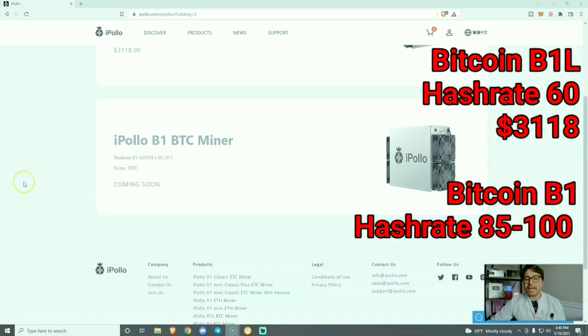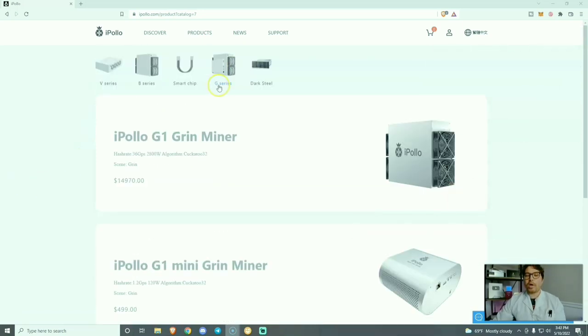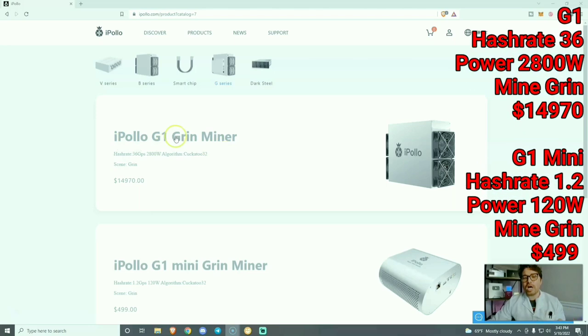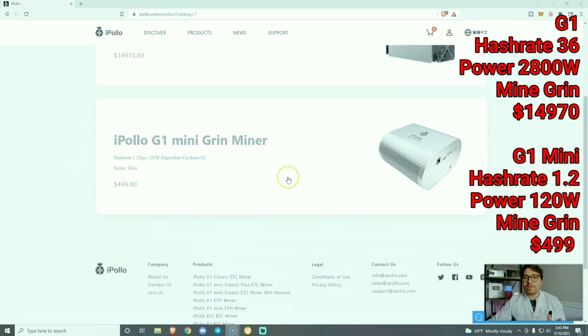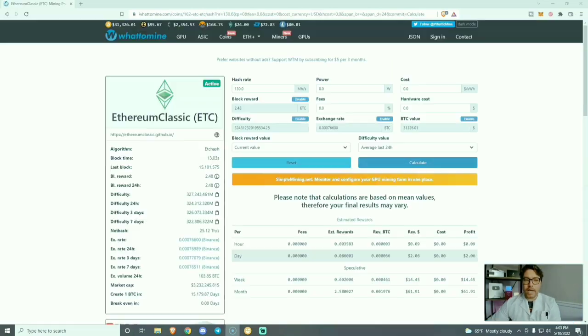Last, we're going to go over the G series — the Grin miners — which are some of my personal favorites and I think they are very underrated. We have the iPollo G1 Grin miner with a hash rate of 36 graphs per second at 2,800 watts, and then one of my personal favorites, the iPollo G1 Mini — we've done a review of this a few months ago — it has a hash rate of 1.2 graphs per second at 120 watts, and at this price I think I'm going to grab another one.